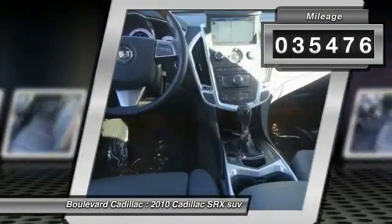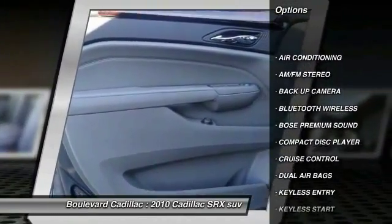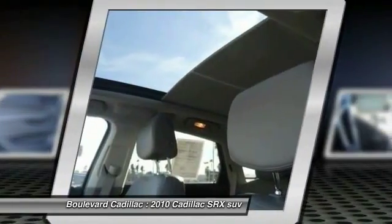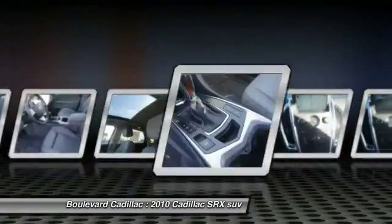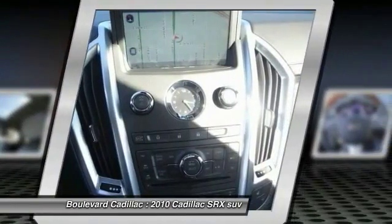Here are some of this vehicle's great options: backup camera, keyless entry, Bose sound system, steering wheel audio controls, dual airbags, Bluetooth wireless data link for hands-free phone, power steering, air conditioning, front cruise control, and keyless start.